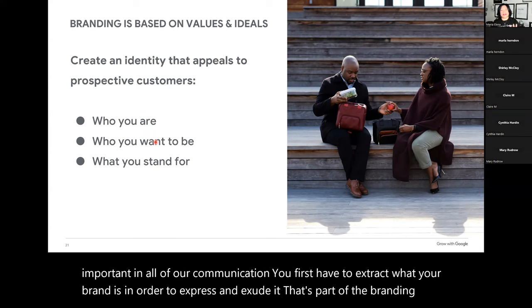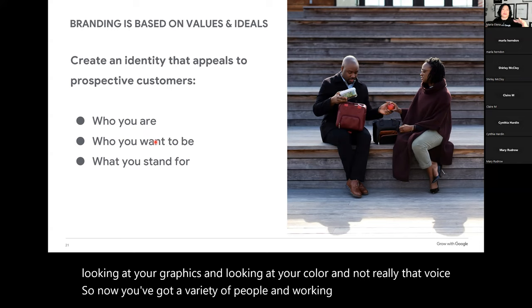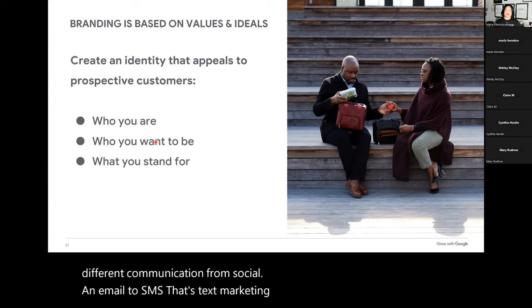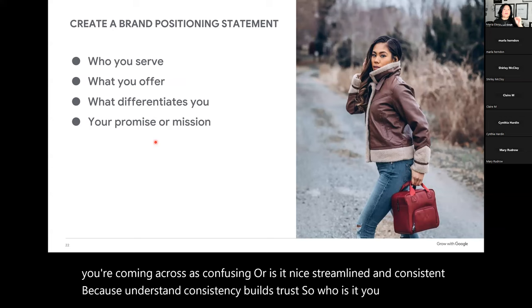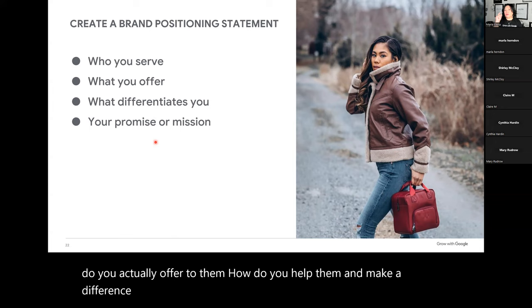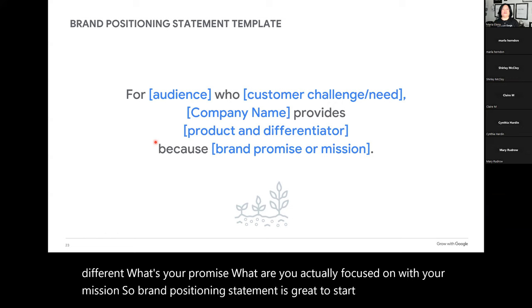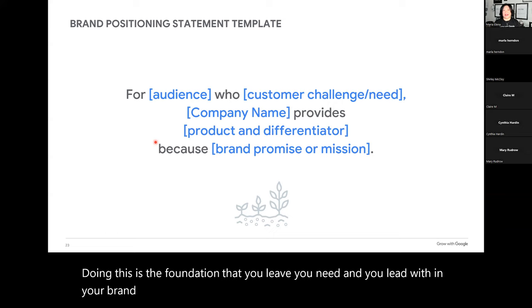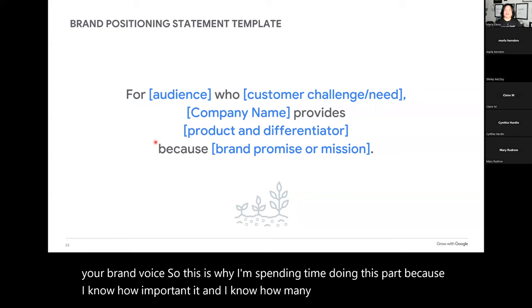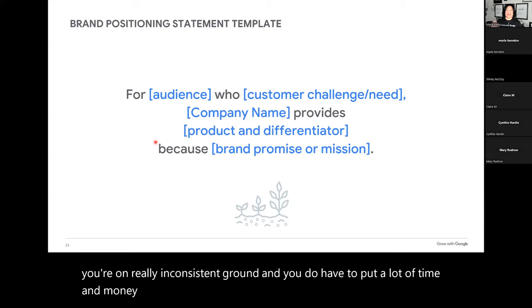If you have a variety of people working on all your different communication — from social to email to SMS text marketing — and they all have a different tone, you're coming across as confusing. Is it nice, streamlined, and consistent? Consistency builds trust. So who is it you serve? What do you actually offer them? How do you help them and make a difference in their life? What makes you amazing and unique? What's your promise? A brand positioning statement is great to start with. This is the foundation you actually need, and you lead with it in your brand voice.